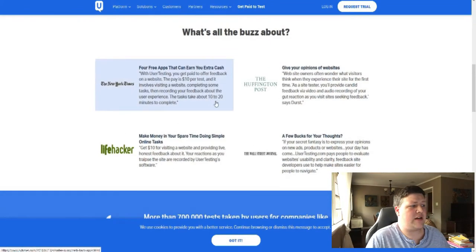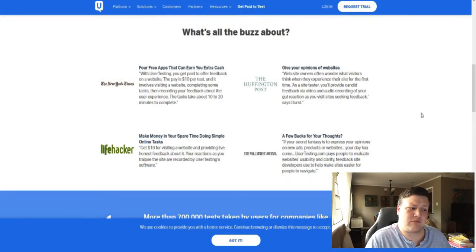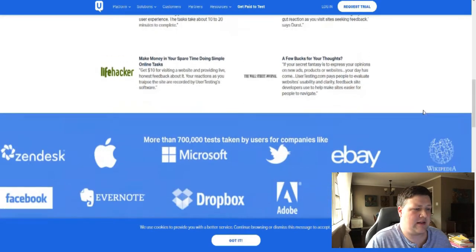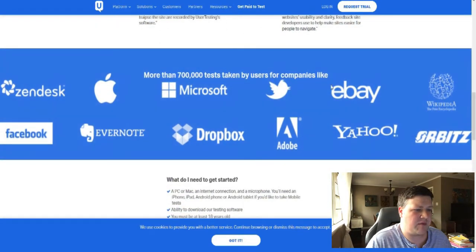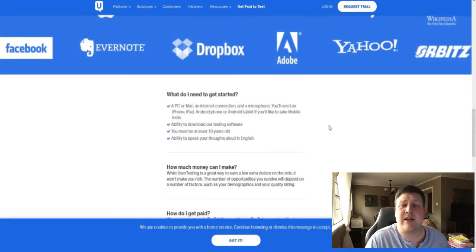The New York Times, Lifehacker, Huffington Post, and the Wall Street Journal — all of these are really big, reputable sources that back User Testing. It's a really great website. Look at all these companies: Apple, Microsoft, eBay, Twitter — lots of these companies use this program. You'll be getting emails about this stuff pretty regularly if your demographics match.